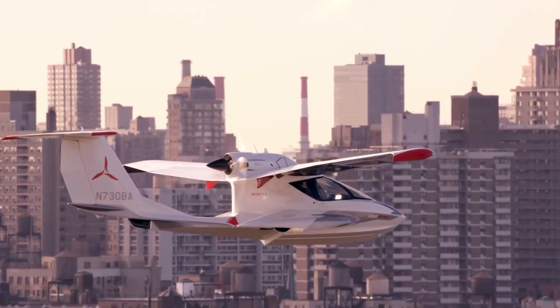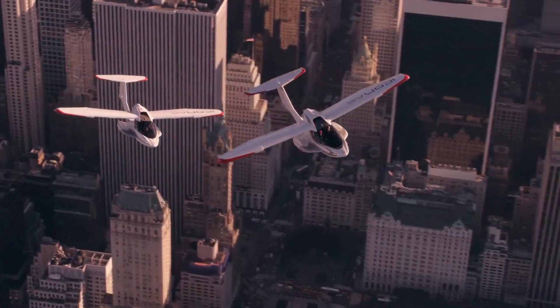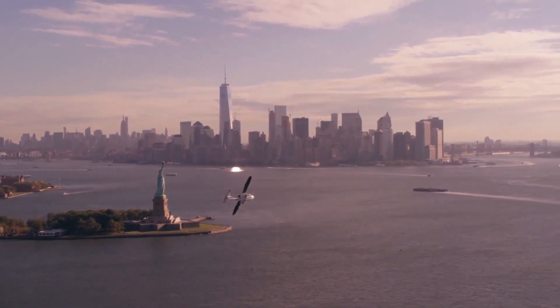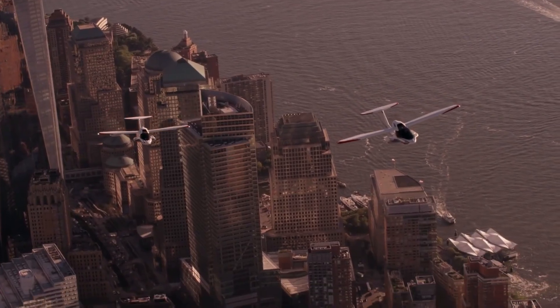While the Icon A5 offers a unique and exciting flying experience, remember to fly responsibly and within its intended usage parameters, ensuring a safe and unforgettable journey through the skies and beyond.